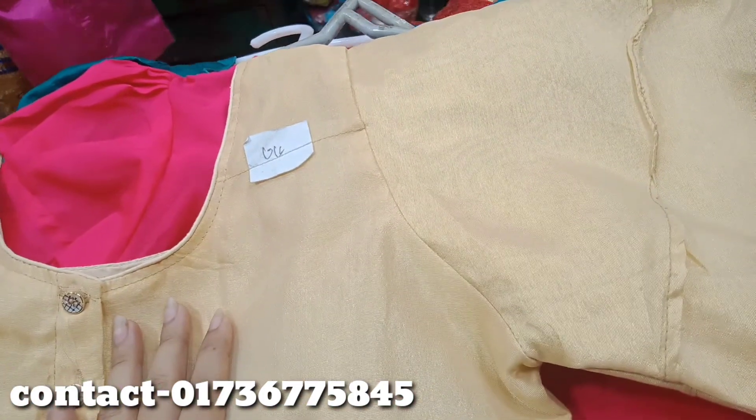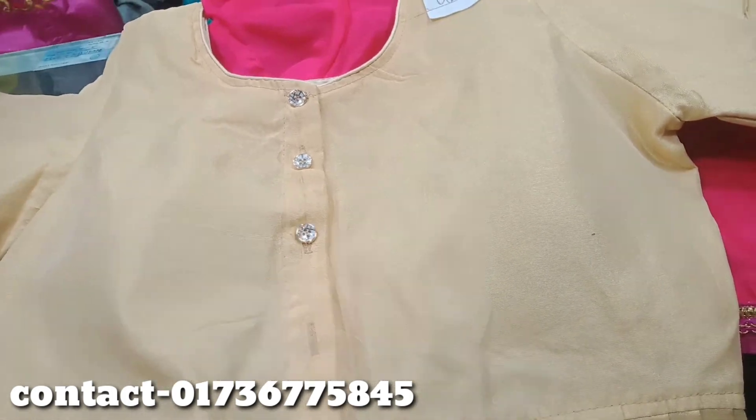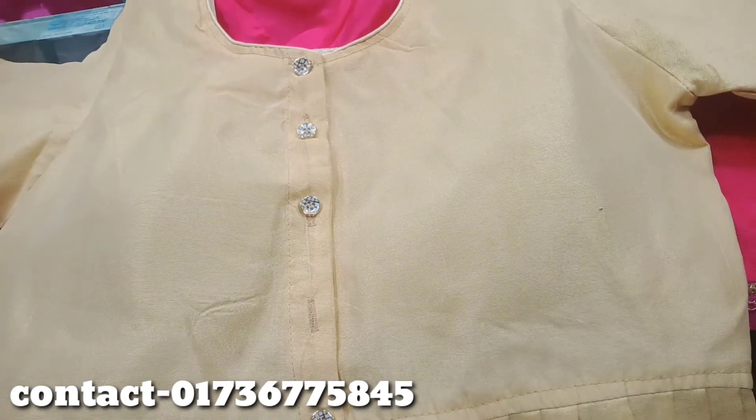If you want to purchase online, you can see the number in the video. If you want to see the number of the video, you can see the number in the video description.